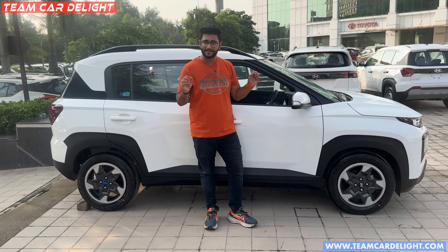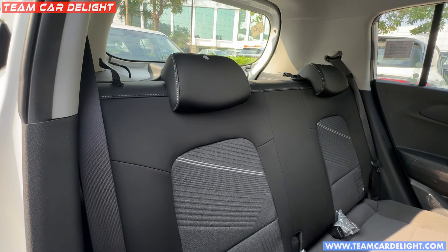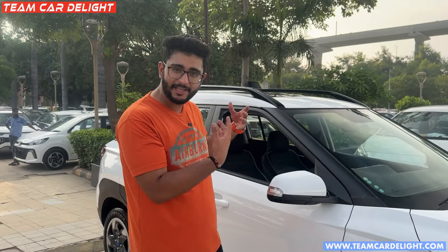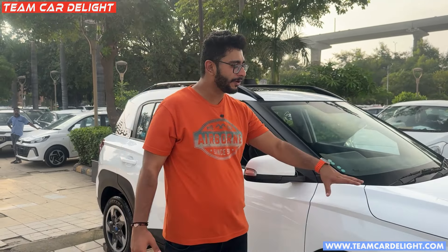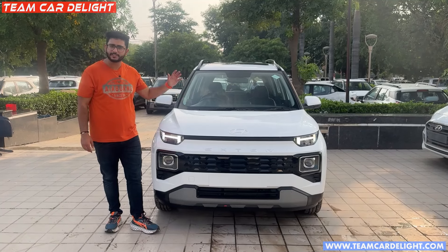This is literally a mini Creta — it's all you get in the Creta. You get good space, good comfort, the AC working is good, and you get a lot of mileage. So this is an all-rounder, a big SUV at just about 5.99 lakh rupees. I'll tell you a lot about this car.